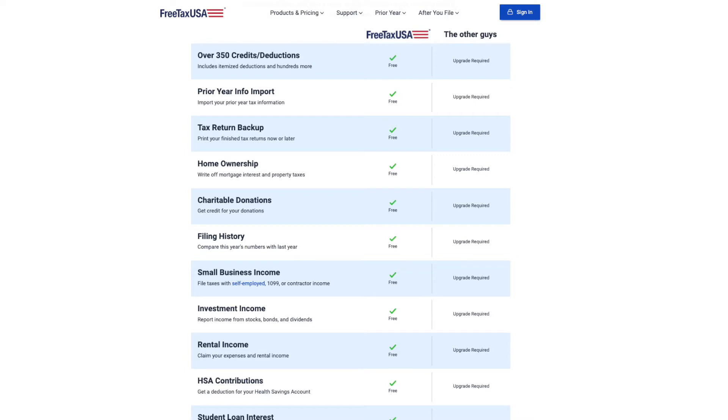The next option is FreeTaxUSA.com, and this allows pretty much everyone to file their federal taxes for free. It works if you've got the child tax credit, the earned income tax credit, rental income, if you're a freelancer, or if you own a small business. You can file federal for free, and for every state you need to file in, it's $14.99.